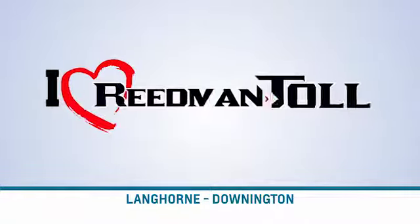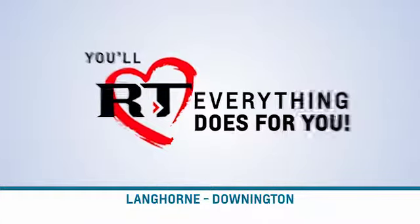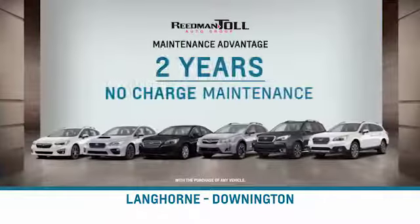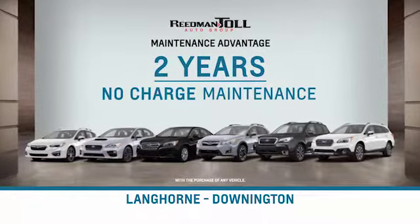I love Readman Toll. You'll love everything Readman Toll does for you. Readman Toll sells more, so you save more. Plus, you get Readman Toll's maintenance advantage: two years, no charge maintenance.